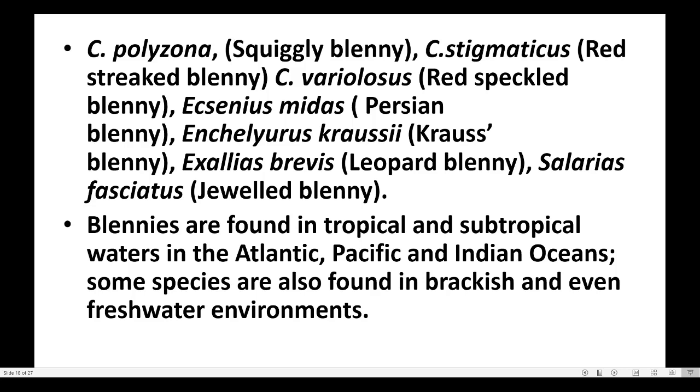Blennies are found in tropical and subtropical waters in the Atlantic, Pacific, and Indian Oceans. Some species are also found in brackish and even freshwater environments.